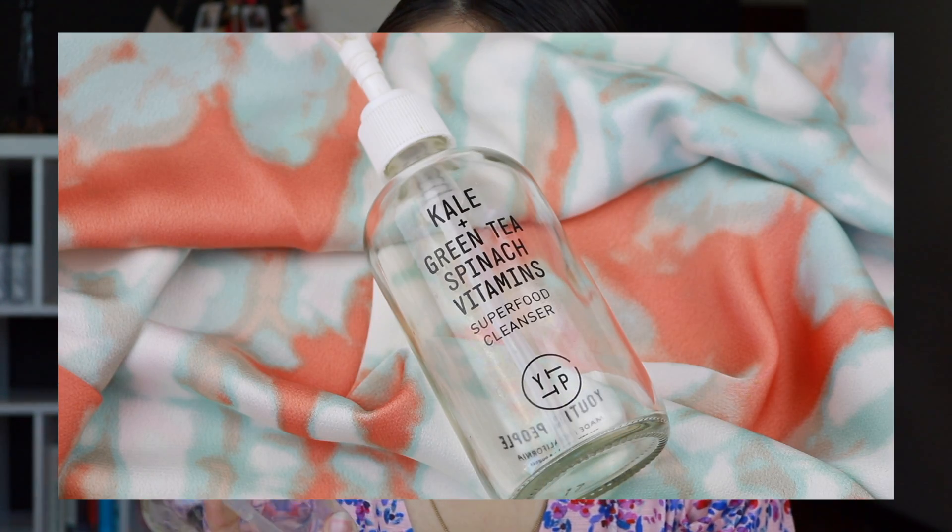Next I have the Youth to the People Kale Plus Green Tea Spinach Vitamins Superfood Cleanser. I have talked about this before and I just recently emptied it — I am very sad about that — but this is just my number one cleanser. I've had it for over a year and I just used it up. There are eight ounces of product, so it's totally worth it for the price, which I don't think is over $40. It's a super basic cleanser that won't strip your skin; it's very soothing and keeps it balanced and clean. I am definitely repurchasing it.